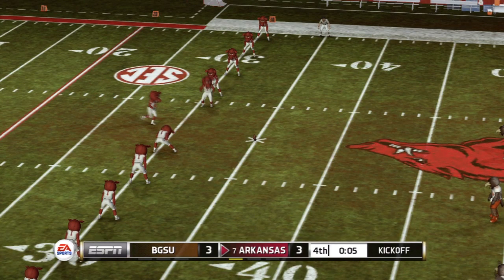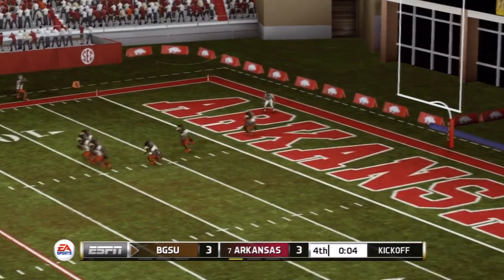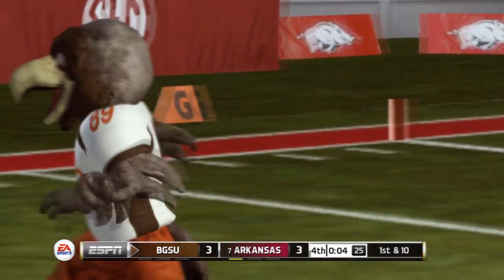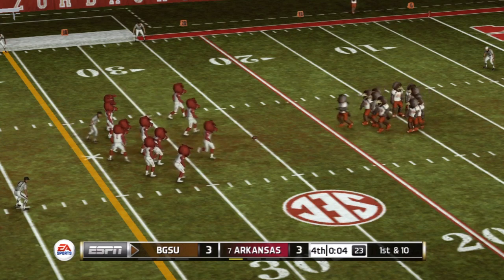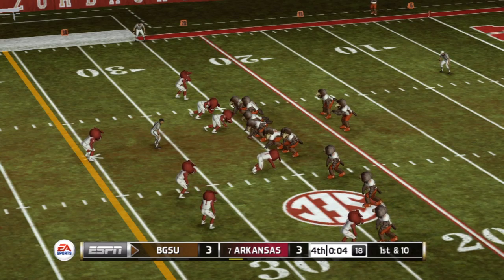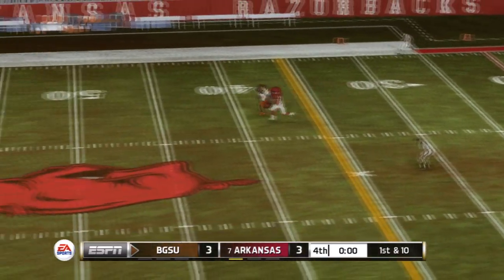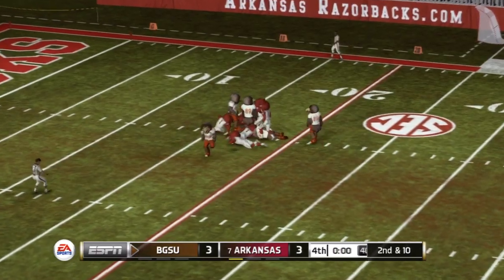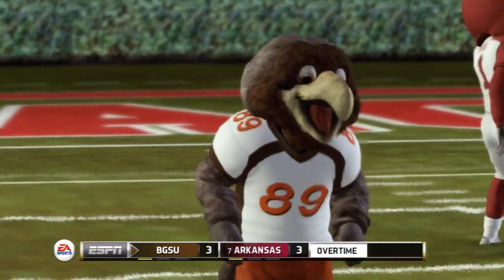Arkansas kicked this one off, sends it sailing downfield — this one's going to be down in the end zone for a touchback. They'll take over at the 25-yard line. I think they're going to take one last shot at the end zone here. Looking to throw — and that's the end of the fourth quarter and we are headed to overtime.